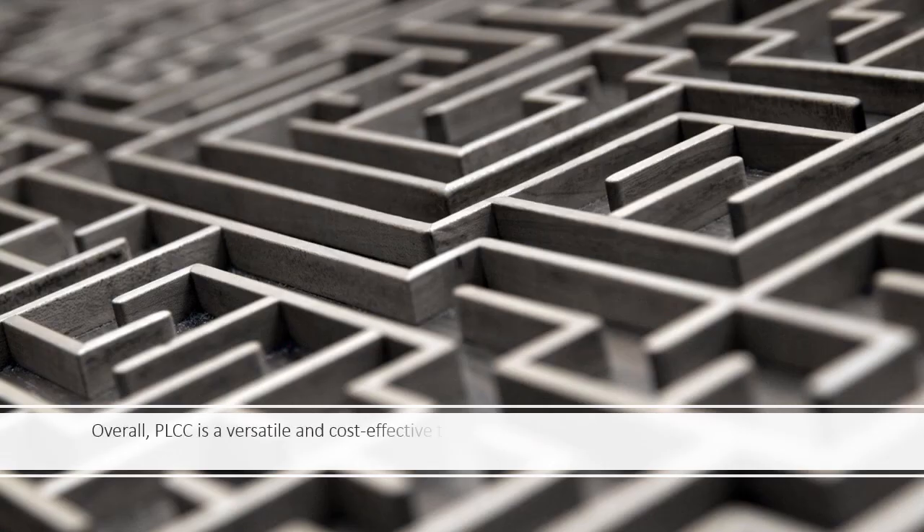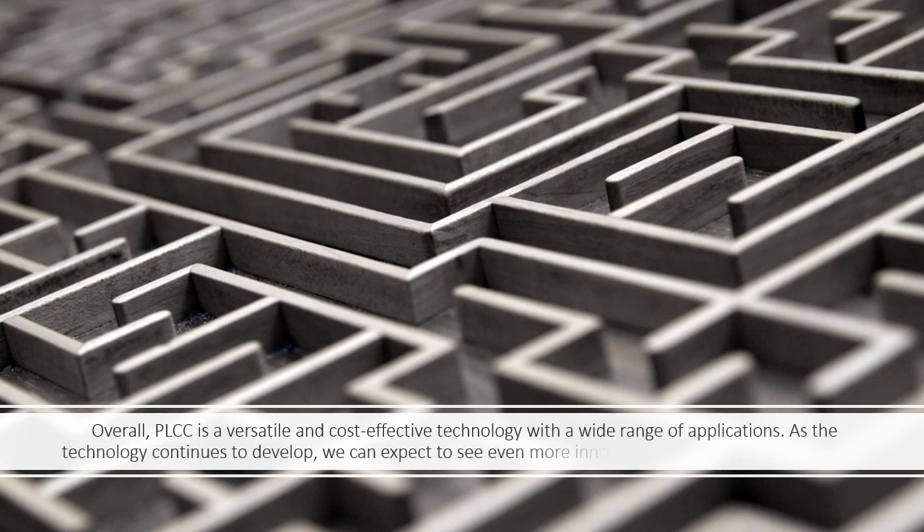Overall, PLCC is a versatile and cost-effective technology with a wide range of applications. As the technology continues to develop, we can expect to see even more innovative uses for PLCC in the future.